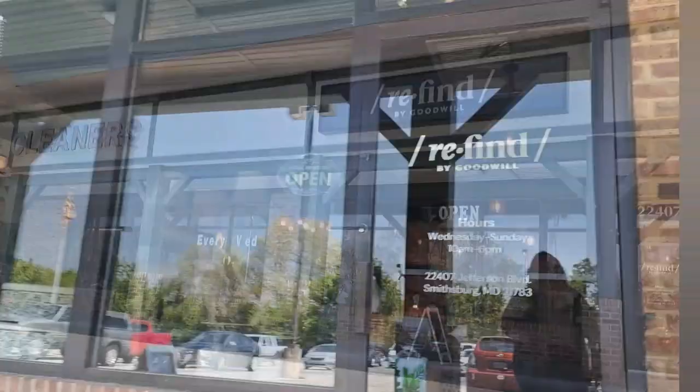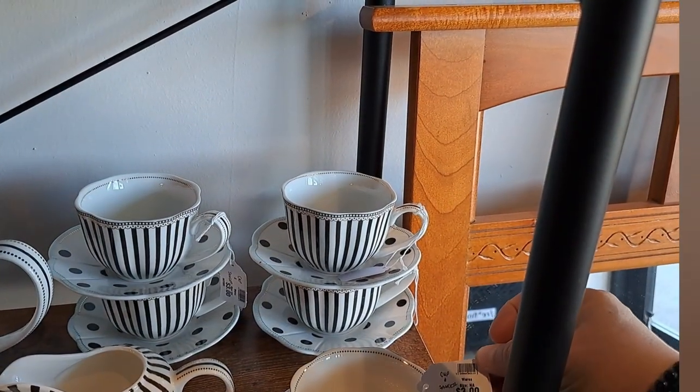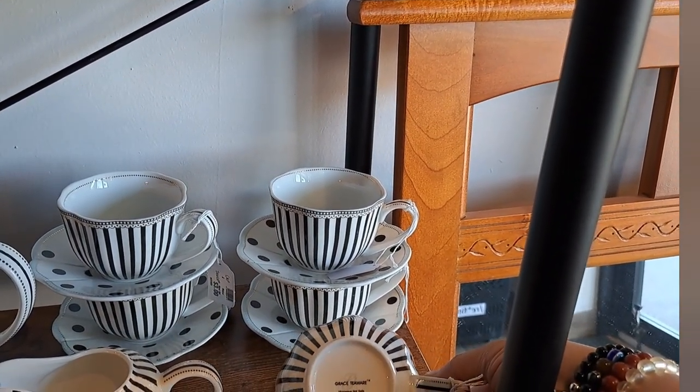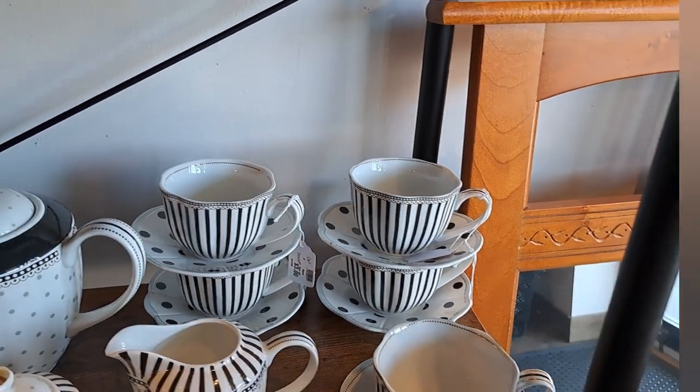All right, here we are heading into the ReFind. This store is located in Smithsburg, Maryland. Right inside the door I see a gorgeous tea set — this really appeals to my inner Beetlejuice fan.